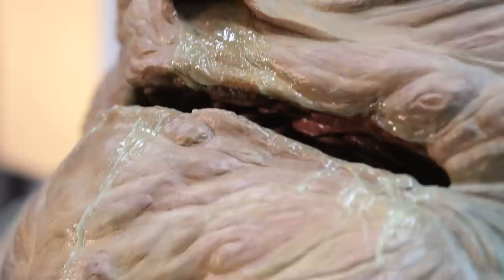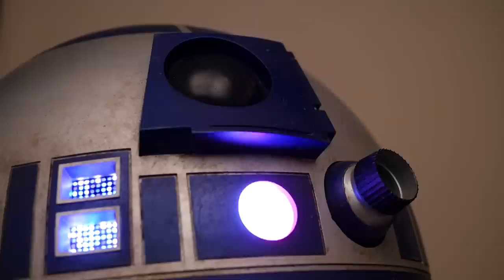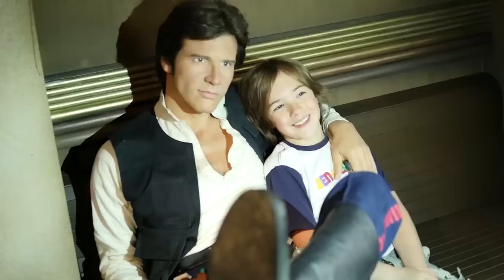The Star Wars experience at Madame Tussauds is a whole brand new area. It comprises of eleven sets with sixteen brand new characters from episodes one to six and it is an immersive experience. It will feel almost as if you're in the films.